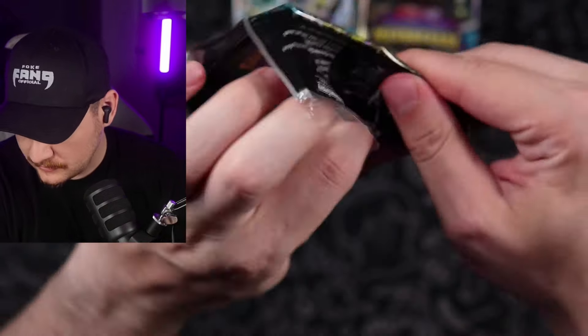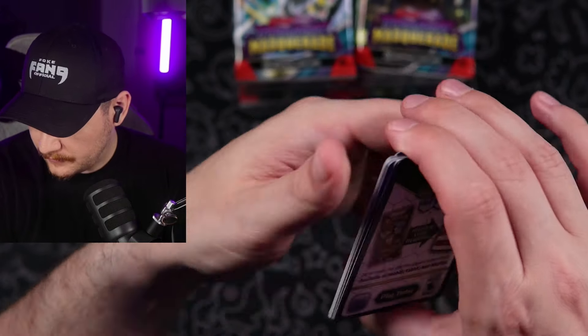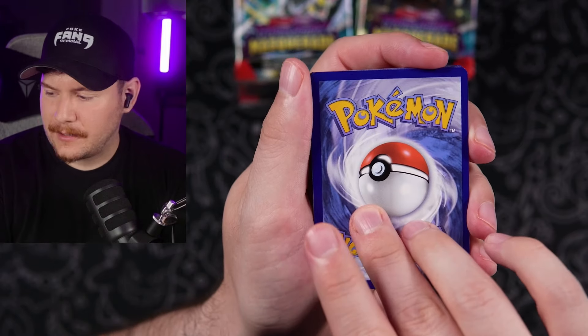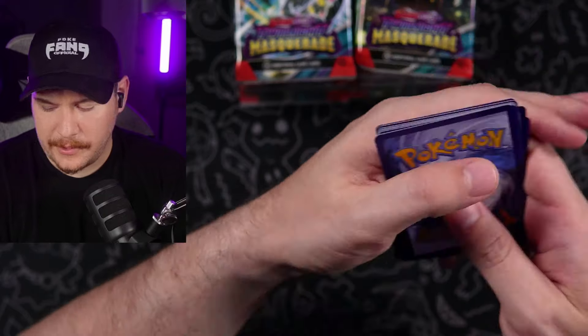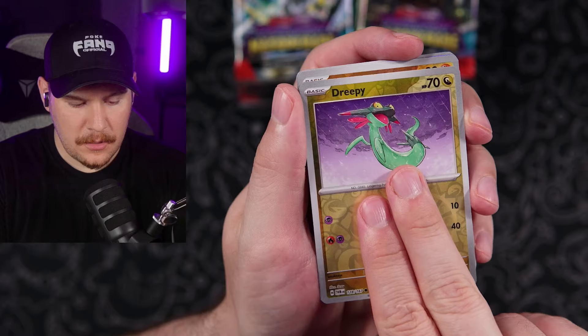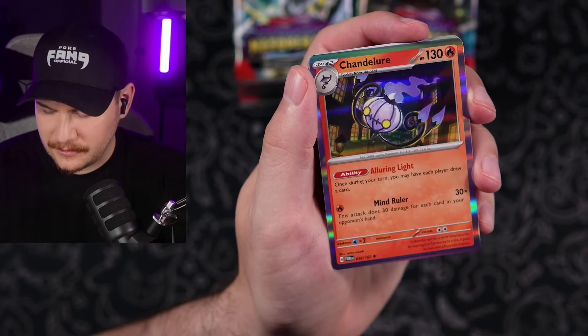We only have so many packs. What is that — five packs already? We've opened about five packs or something like that. Code card going out to the Fang Gang. Dark type energy again. Metal again. Two, three to the front. Dreepy reverse, Nosepass, and a Chandelure.